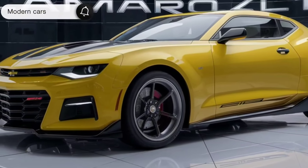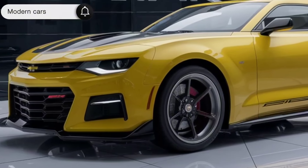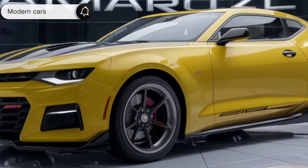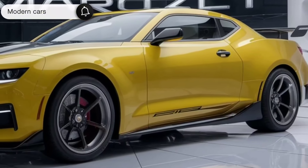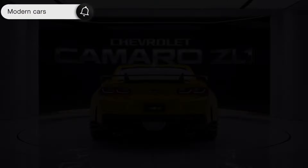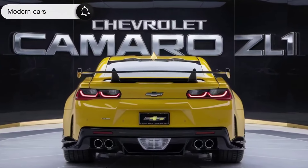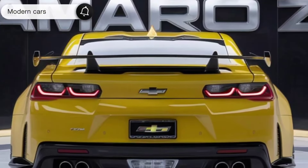Now let's get to the heart of the Camaro ZL1 — its performance. Under the hood lies a supercharged 6.2-liter V8 engine that roars with 650 horsepower and 650 lb-ft of torque. This powerhouse is mated to a 10-speed automatic transmission, delivering lightning-fast gear changes and seamless power delivery. The ZL1 can sprint from 0 to 60 mph in just 3.5 seconds, leaving competitors in the dust.